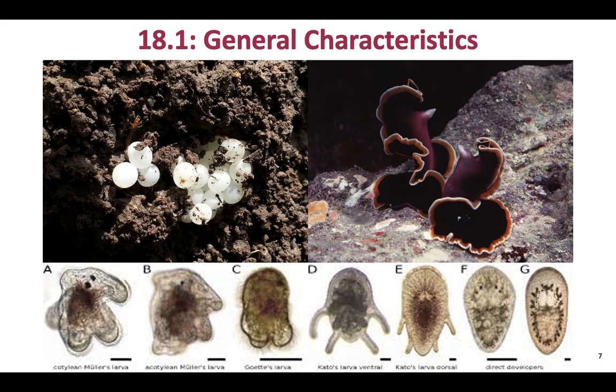In this group, eggs are laid in egg masses — here are some eggs of a terrestrial planarian. Their larvae are called Mueller's larvae, and these show different stages of development within one type of platyhelminth, with the Mueller's larva stage visible here.